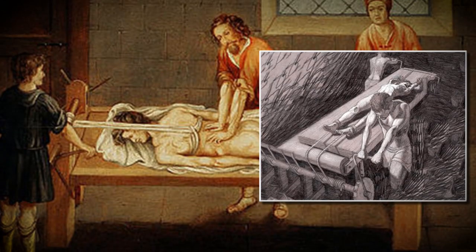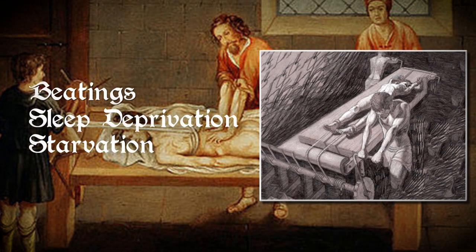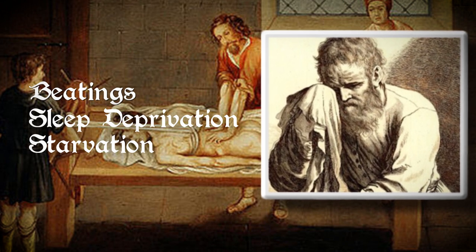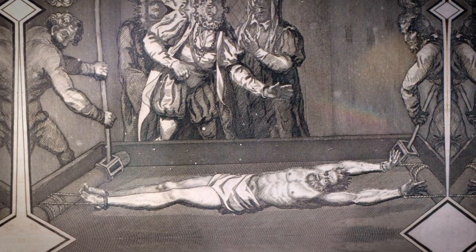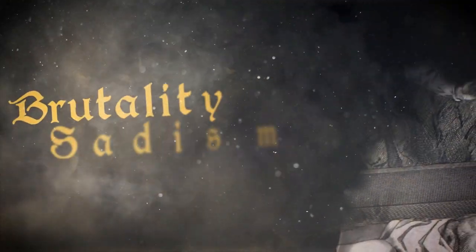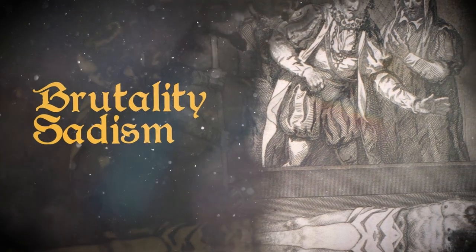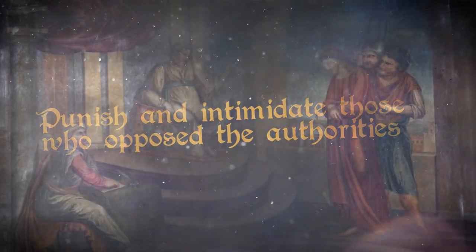The rack was often used in combination with other forms of torture, such as beatings, sleep deprivation and starvation, in order to break the prisoner's will and make them more willing to confess or give information. The rack was considered to be a particularly cruel and inhumane form of torture, and its use was often accompanied by a high degree of brutality and sadism on the part of the interrogators. It was not only used to extract information, but also to punish and intimidate those who opposed the authorities or challenged the status quo.